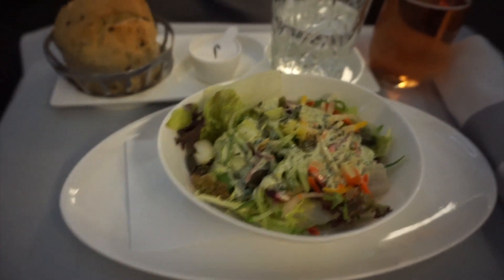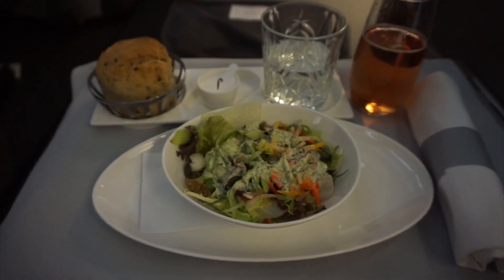First course came — a tarragon salad, and we switched it up with rosé champagne. Main course just arrived: I got the vegetable curry. Looks pretty good — hopefully nice and flavorful. We've got the curry, rice, and some greens. Let's dig in.